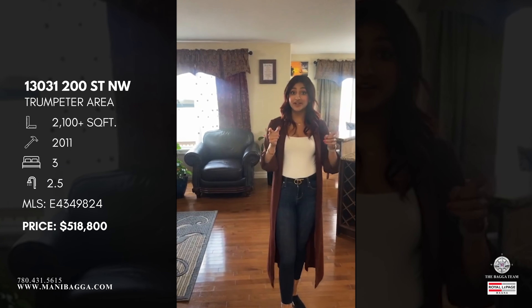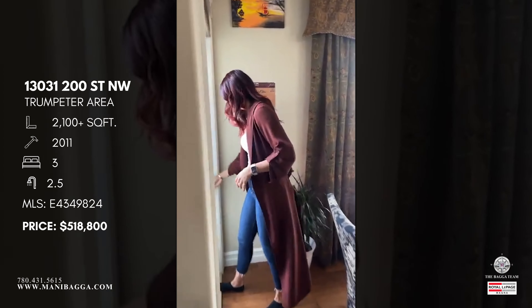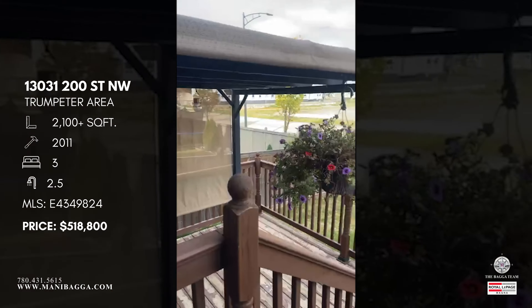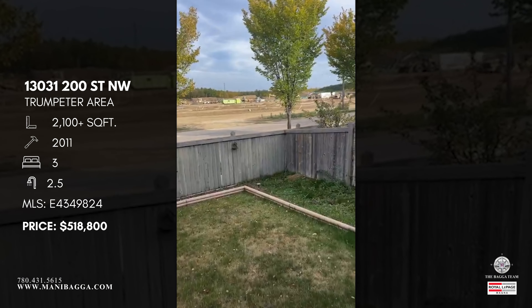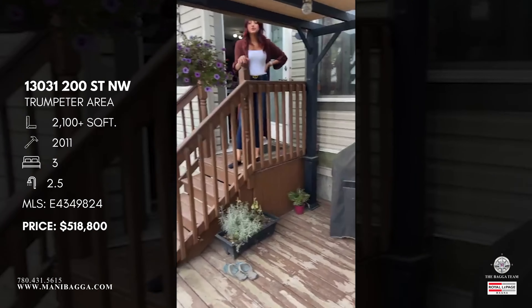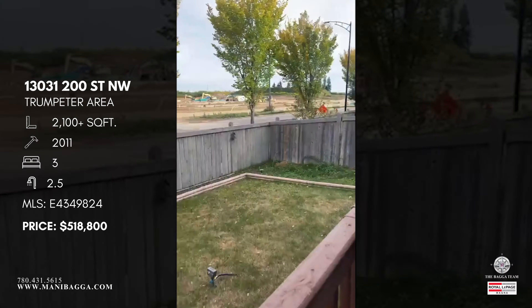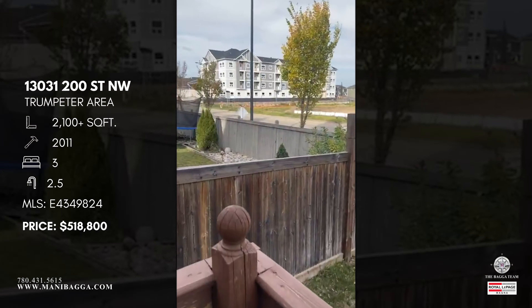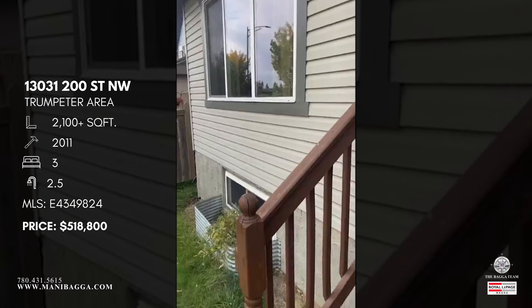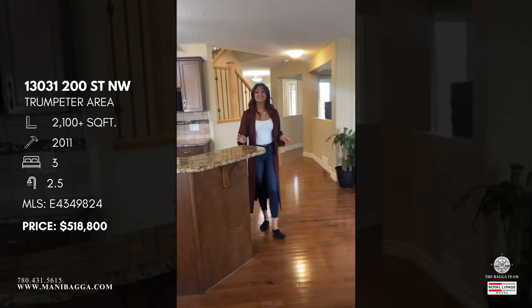The property is fully landscaped front and back, plus you have a beautiful tiered deck. Coming out onto the deck you have a full deck area on one side, fully landscaped at the back — great size for kids to hang out, and space for your full barbecue setup on this side.